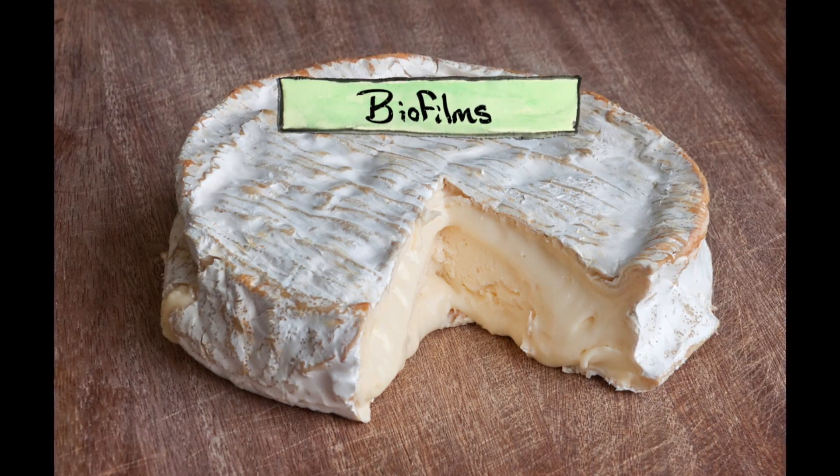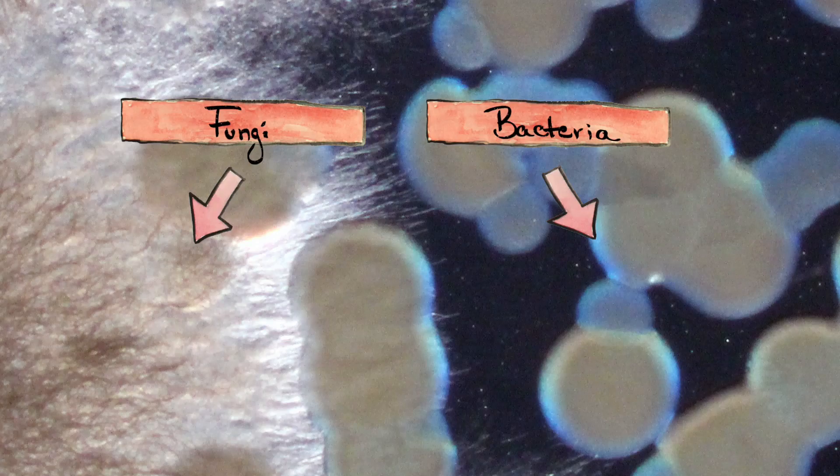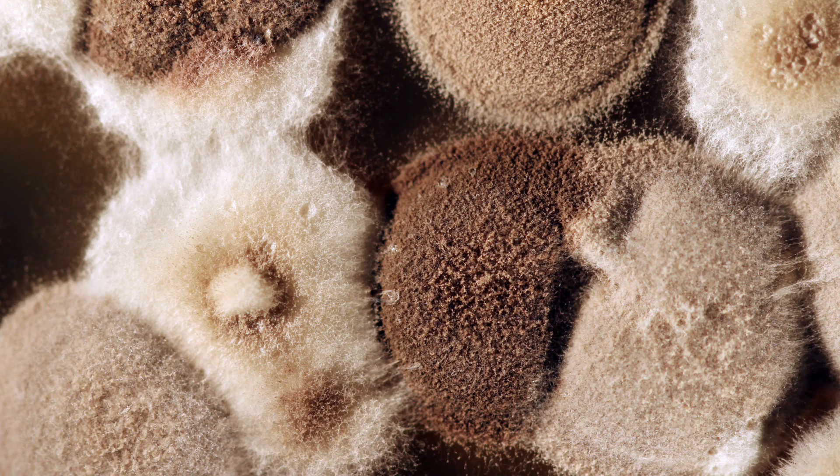The outsides of cheeses are crawling with even more life. Cheese rinds are essentially biofilms — communities of microorganisms that include bacteria and fungi from the environment that are attracted to the cheese as it ages. In fact, there are whole labs at places like Harvard that are studying how these funky communities form and interact.